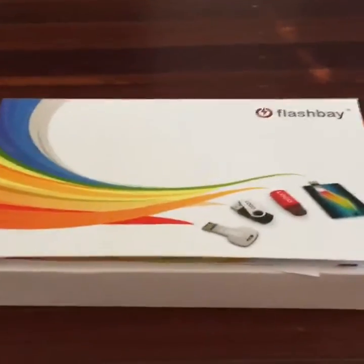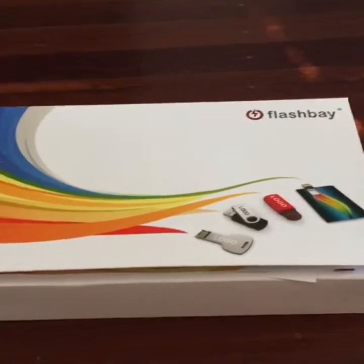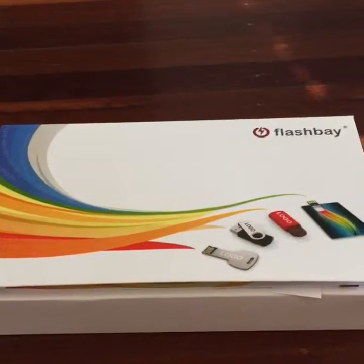Hey everyone, it's Dana from Bright Red Marketing. I just want to show you this amazing piece of marketing material that just arrived in my mailbox — well, actually that's a lie, it was delivered by Tom, and Tom was lovely.